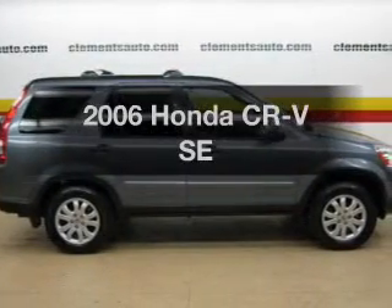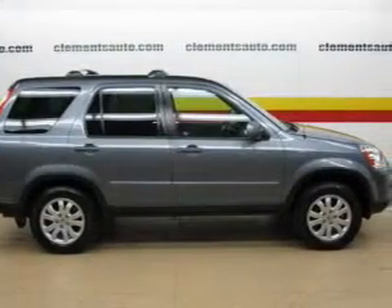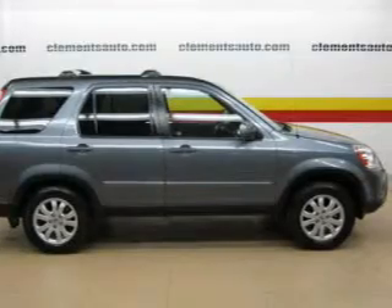Introducing the 2006 Honda CR-V. If you're looking for an automobile with great attributes, look no further.